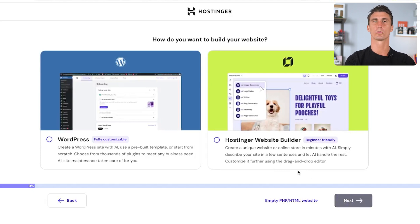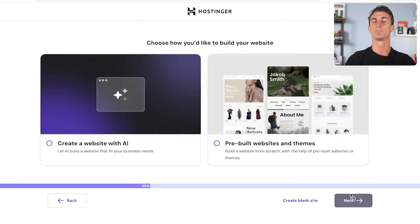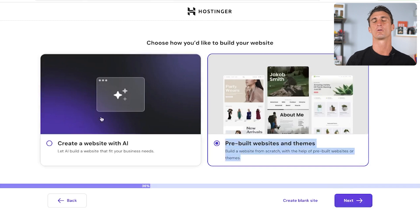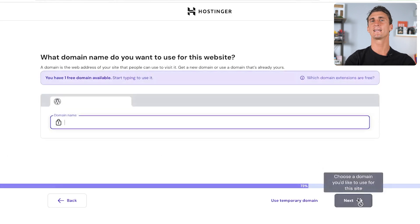You can use the Hostinger website builder, which we're not doing today, or you can click the option that allows you to build a WordPress website using AI capabilities. We're going to create the login details for our WordPress website — this is different from your Hostinger login; it's for your specific site. Then you'll choose how you'd like to build your website: pre-built themes or create a website with AI.